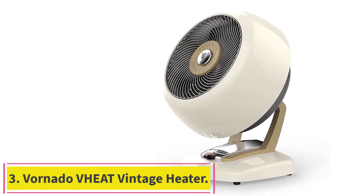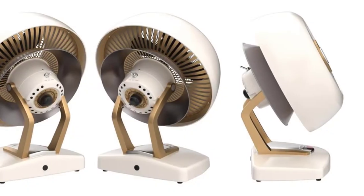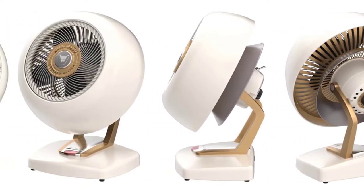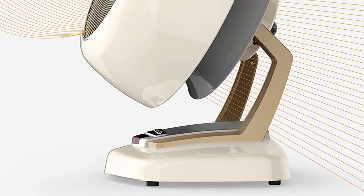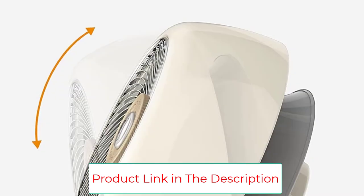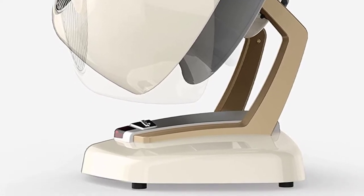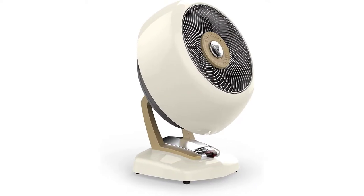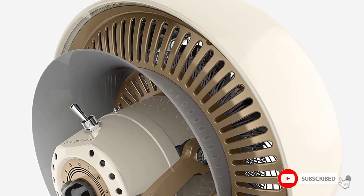Number 3: the Vornado VHEAT Vintage Heater. The Vornado VHEAT Vintage Heater heats well enough and looks good doing it. With a solid metal construction and wonderfully retro knobs, it's simply the best-looking electric space heater we've found that doesn't sacrifice too much functionality. Though the VHEAT delivers a steady stream of air that quickly heats whatever's right in front of it, it wasn't as good at spreading that heat around the room, resulting in a 10-degree difference in temperature measurements from different parts of the room during our tests. Some space heaters we tested couldn't even warm a room by 5 degrees. Overall, we think the VHEAT is a great choice for anyone interested in aesthetics as well as comfort.